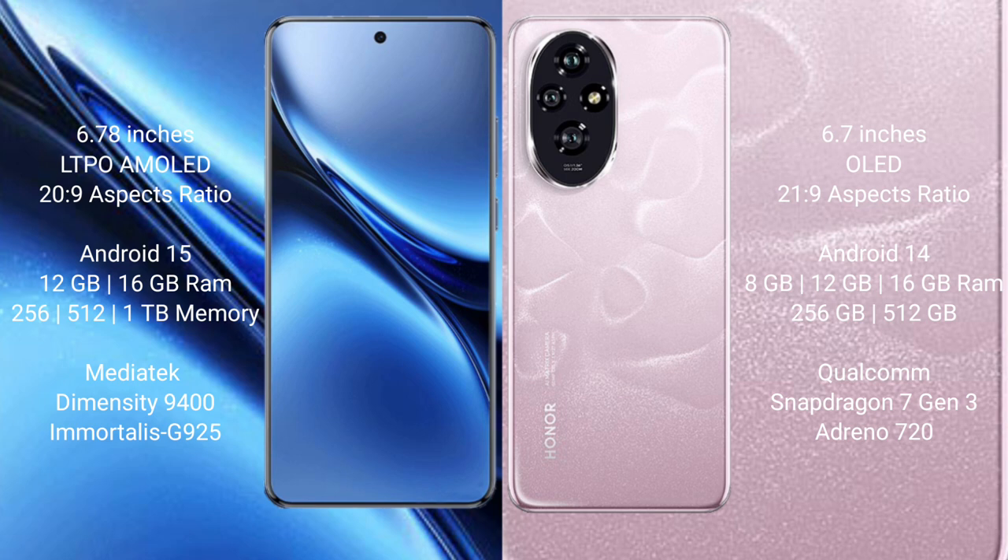Vivo X200 Pro comes with 12GB or 16GB RAM and 256GB or 512GB internal storage, powered by the MediaTek Dimensity 9400 processor with GPU Adreno 625. Honor 200 comes with 8GB, 12GB, or 16GB RAM and 256GB or 512GB internal storage, powered by the Qualcomm Snapdragon 7 Gen 3 processor with GPU Adreno 720.